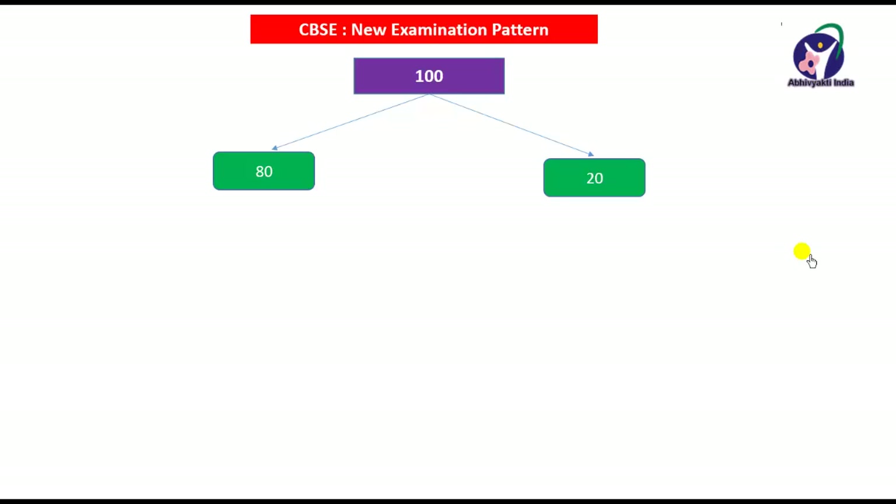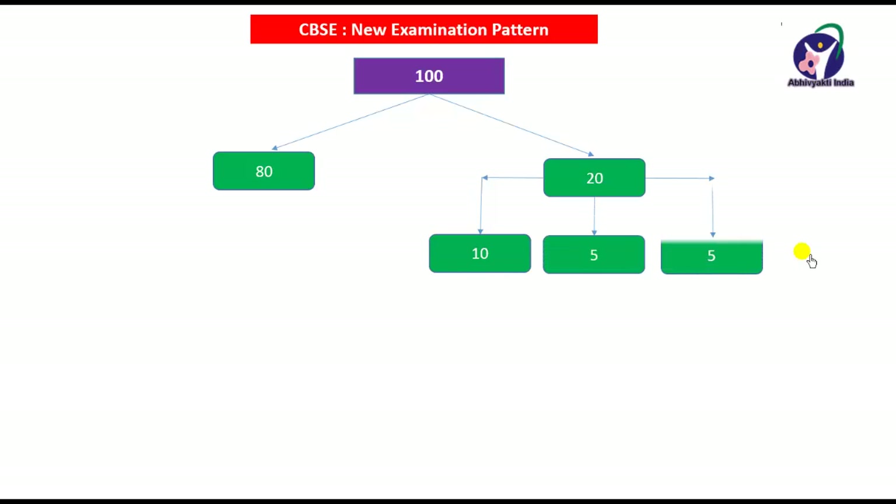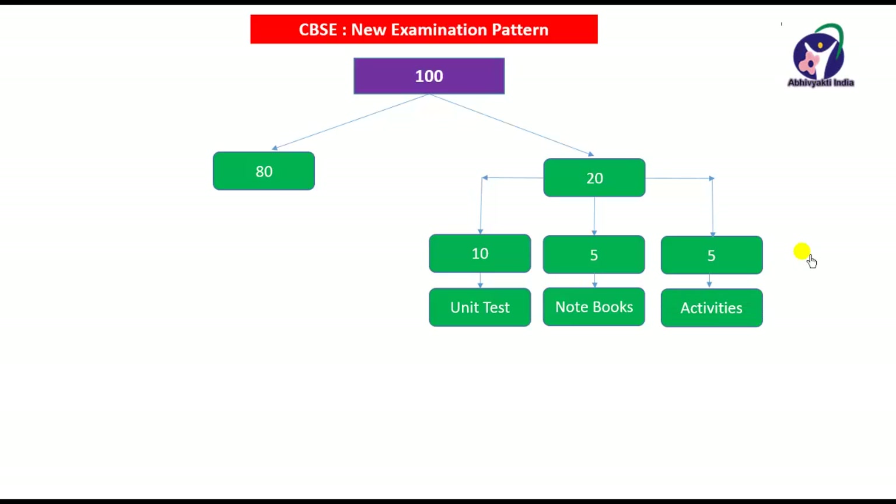The 20 marks for internal will be again divided into 3 parts: 10 marks, 5 marks and 5 marks. The 10 marks will be for the unit test, 5 marks for notebooks and assignments, and 5 marks for activities.